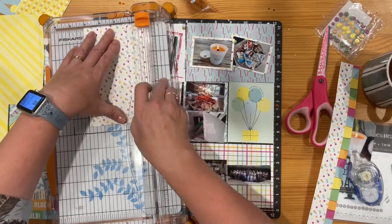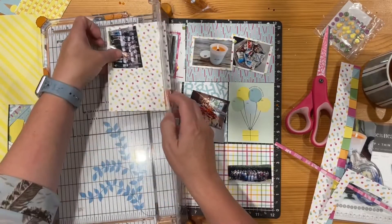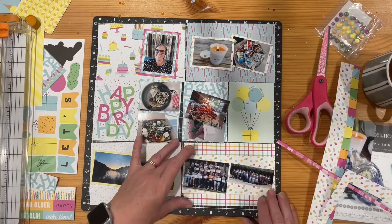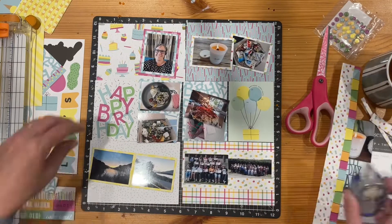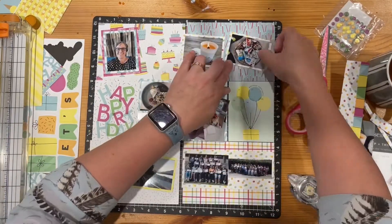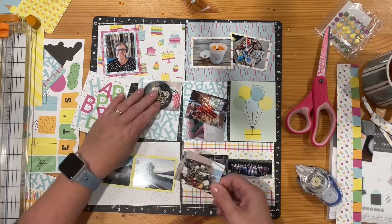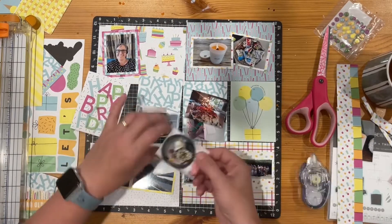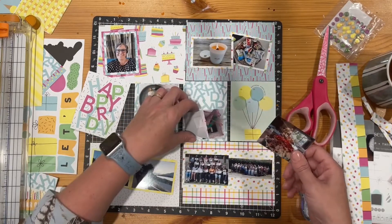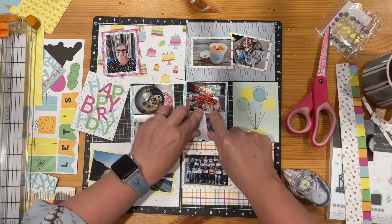I'm trimming down some more of this paper from the Cake Day collection. I love the spots — they have a really nice feel and lovely colors. After making this layout I did actually use a lot of these papers to create a birthday card. The layout I'm sharing later today as part of a sketch response uses these papers but for a non-birthday page, so check that out when it goes live.